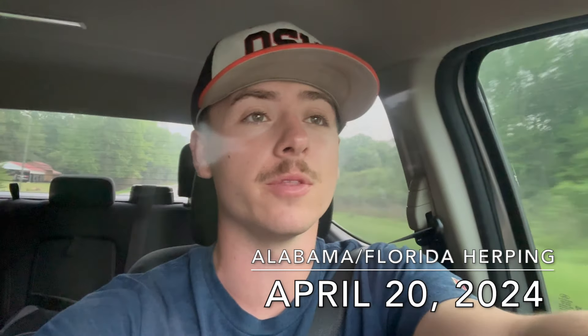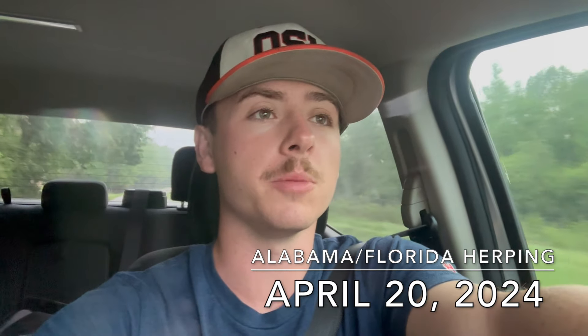What is going on everybody? It is Ranger Marcus and we are back with another video, this time from Alabama. We're going to be flipping some tin with Adam — we have seen him previously in the mud snake video. Big targets for the day are the timber rattlesnake and the speckled kingsnake. The speckled kingsnake would be a lifer for me. Let's get straight to it.